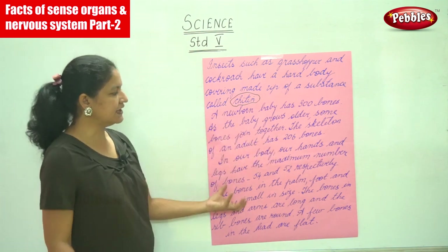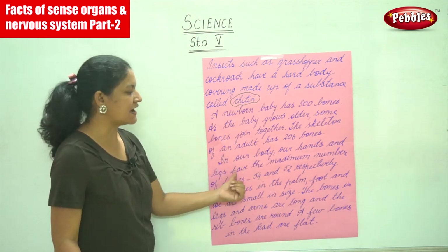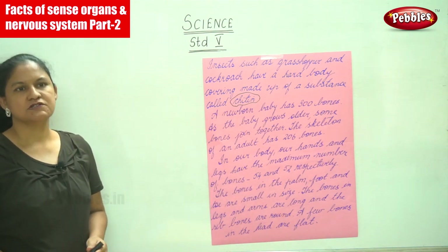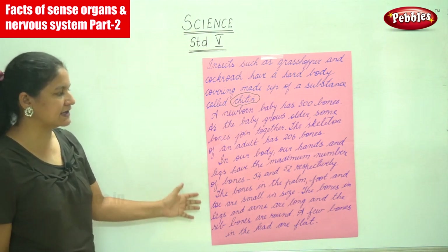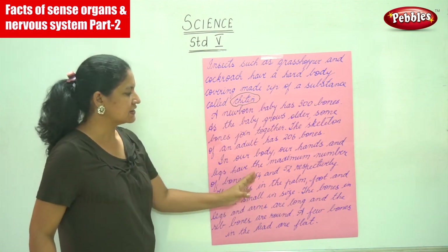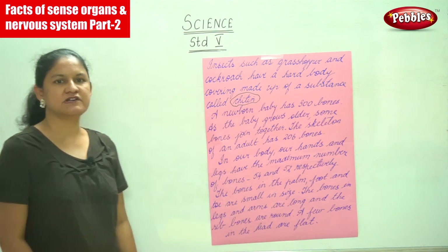In our body, our hands and legs have the maximum number of bones. When we compare the entire body, we find that our hands and legs have the maximum number of bones — that is 54 and 52 respectively.